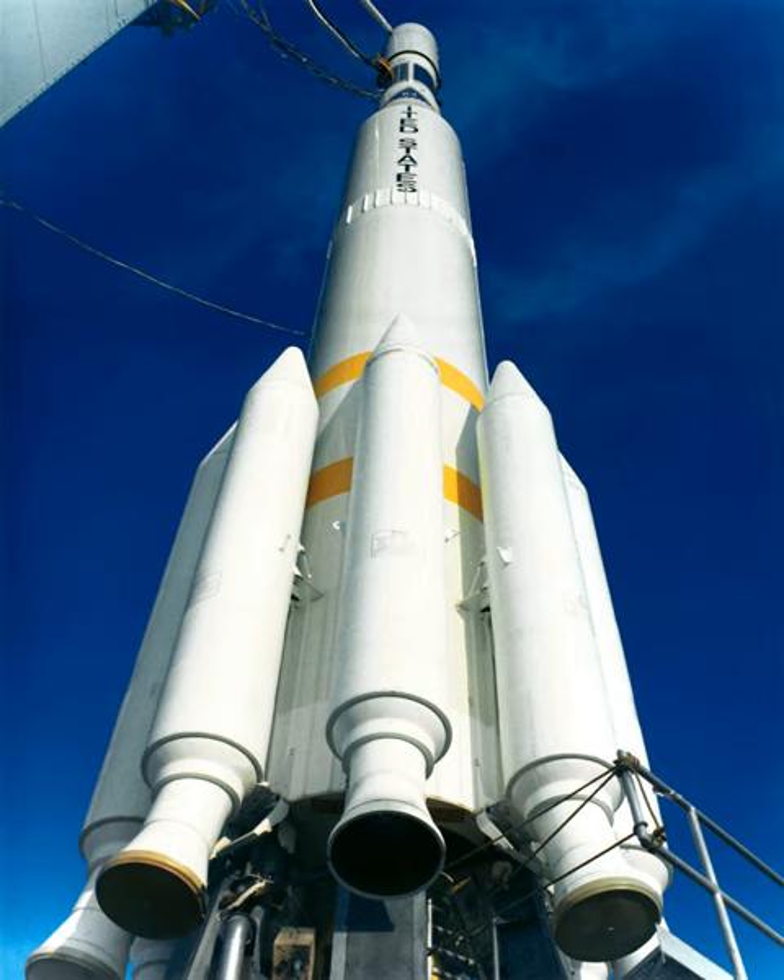The Delta 0100 series, also known as Delta 100, 0300, or 300 series, was an American expendable launch system which conducted orbital launches between 1968 and 1972. It was a member of the Delta family of rockets and the first to be designated using a four-digit numerical code. Two variants were flown, individually designated Delta 0300 and Delta 0900.